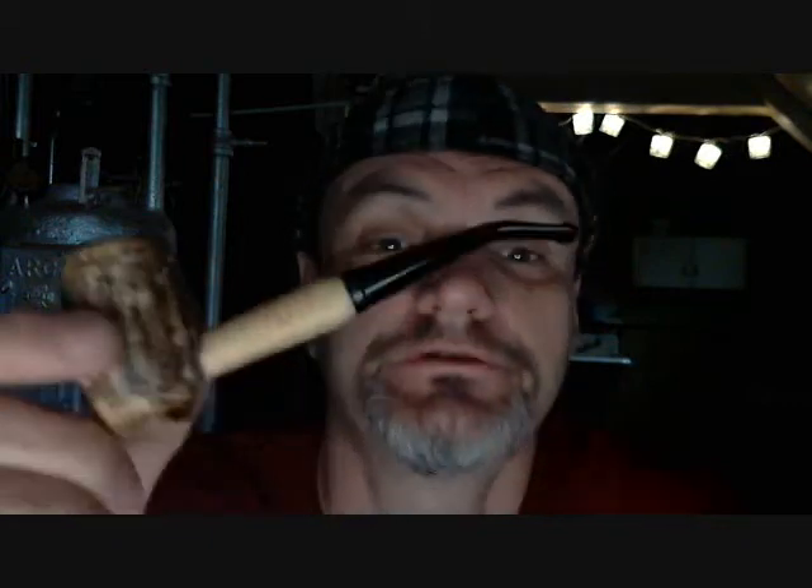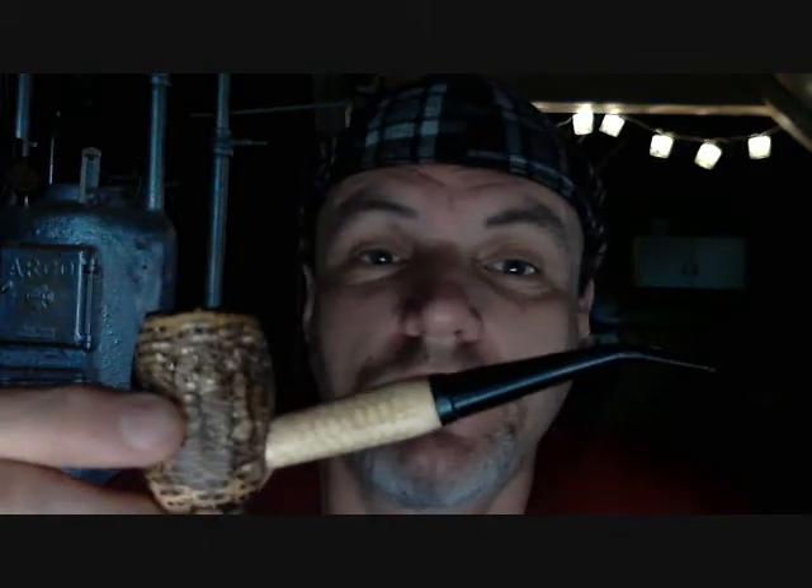I'm smoking my Country Gentleman. I just love this pipe, guys. Don't you love your cobs for those of you who smoke them? They're just great everyday, no nonsense, no fuss, no muss pipes. I love them to death.